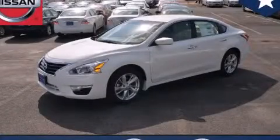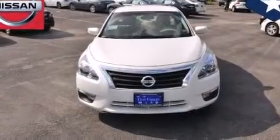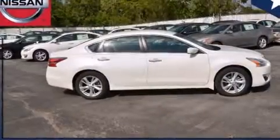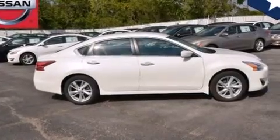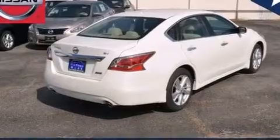This is a brand new 2014 Nissan Altima. It has a 2.5 liter 4-cylinder engine and an automatic transmission. Its top features and packages include a technology package, the convenience package, a multi-link rear suspension, and traction control and stability control systems.